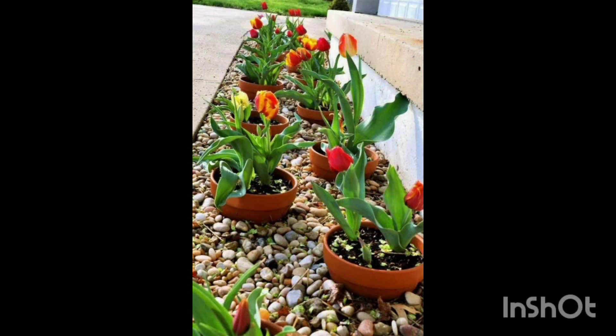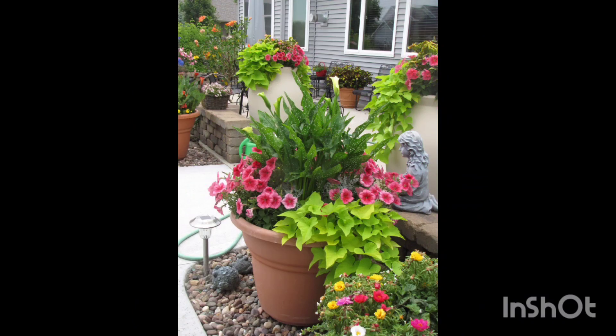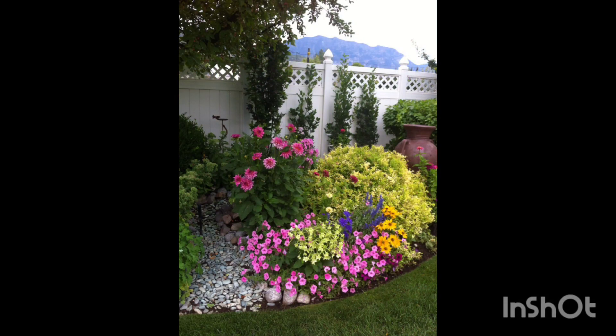Imagine stepping outside your front door to a captivating display of colorful blooms against a backdrop of natural rocks. Rock flower beds provide a stunning contrast to your home's facade, instantly elevating its curb appeal.